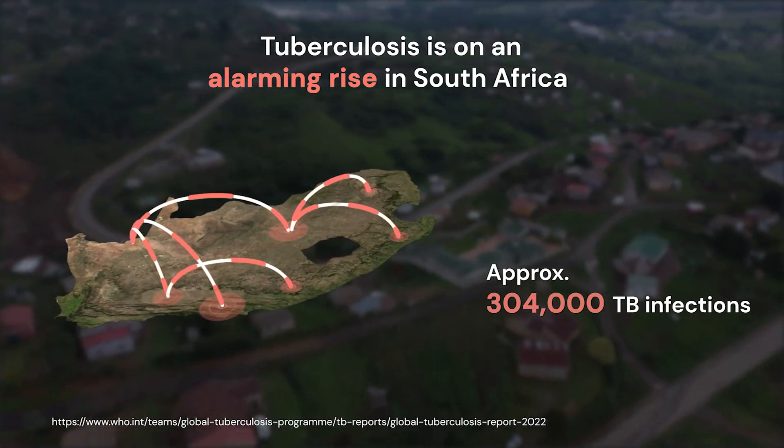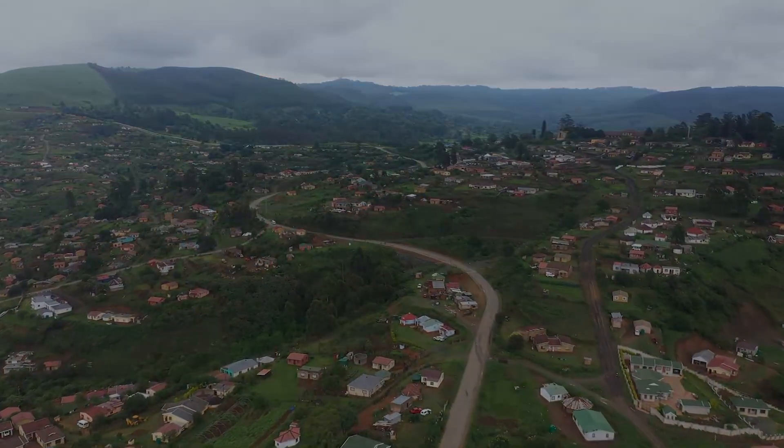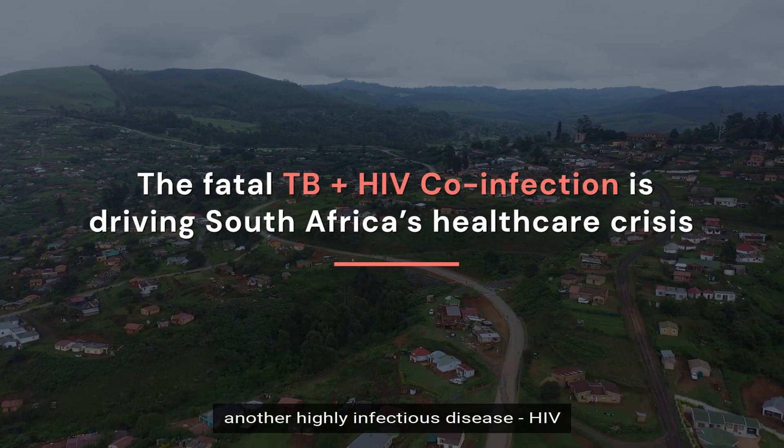An estimated 304,000 South Africans are infected with TB annually, and approximately 56,000 people die from the disease. The rise in active TB numbers is due to another highly infectious disease: HIV.